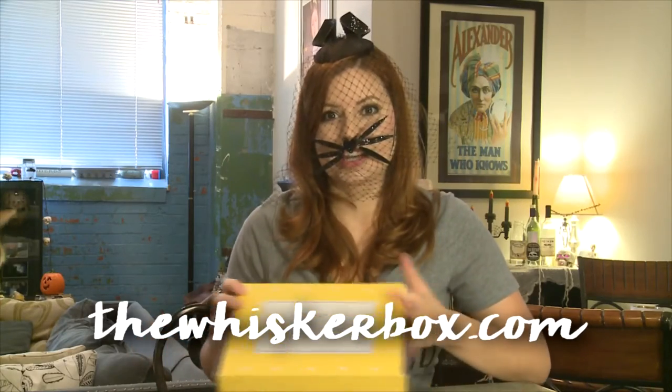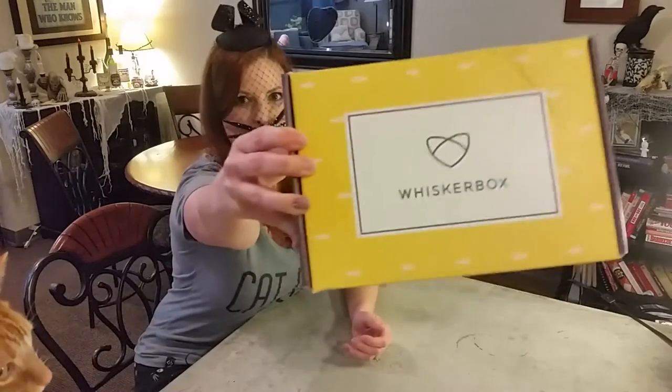Squinty Boy is really excited about this. You can't see him, but he's going to be over here very shortly, I'm sure. Whisker Box is a cat box from Canada that has clothing, treats, toys — high quality, very nice stuff. It costs $39.95 for a recurring subscription or $49.95 if you just want to buy one box as a gift, and it ships free to U.S. and Canada. So let's dig in and see if we can get Squinty Boy excited about Whisker Box.